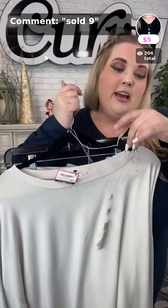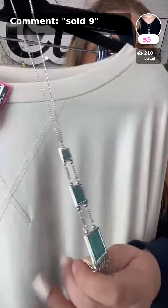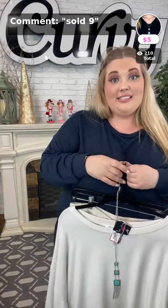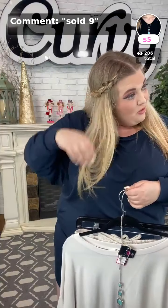Thank you Michelle, thank you Heidi. Sold number nine is this gorgeous necklace — it reminds me of that song we sang in elementary school: 'This land is your land, this land is my land, from California to the New York Islands... this land is made for you and me!' Sold number nine in blue.